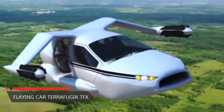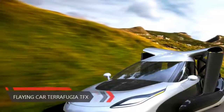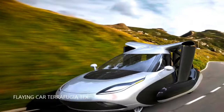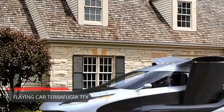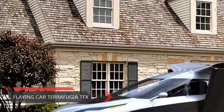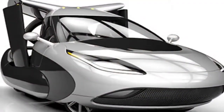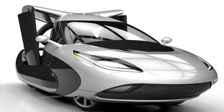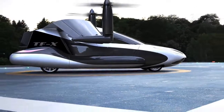The flying car is here at last. It's Terafugia's TFX. Well, it's about time. Since the 1950s, we've been promised flying cars were just around the corner. But despite a steady stream of outlandish concepts, a working car-plane has always remained frustratingly, tantalizingly out of reach. Until now. This is the Terafugia TFX, and it is surely the answer to our airborne automotive prayers.